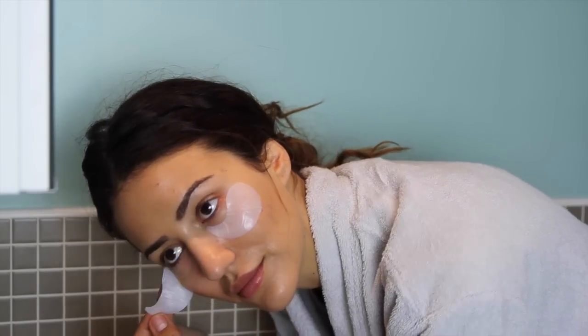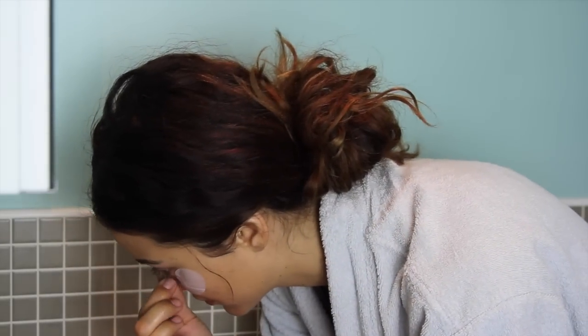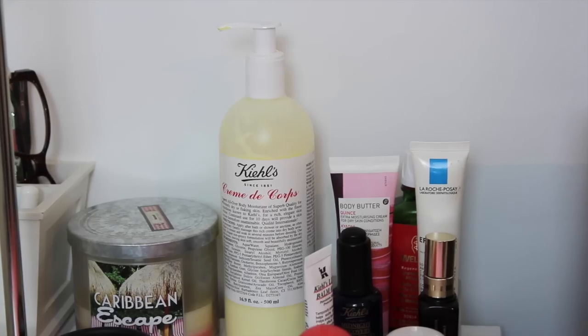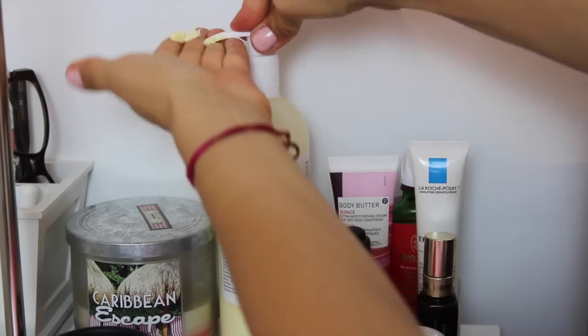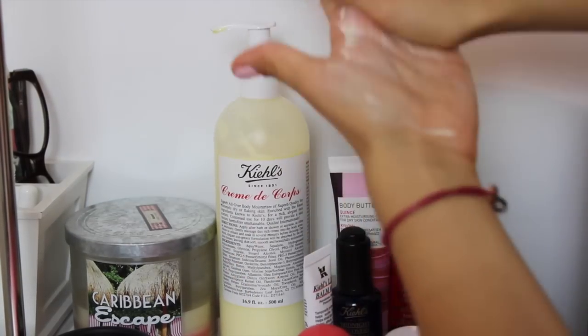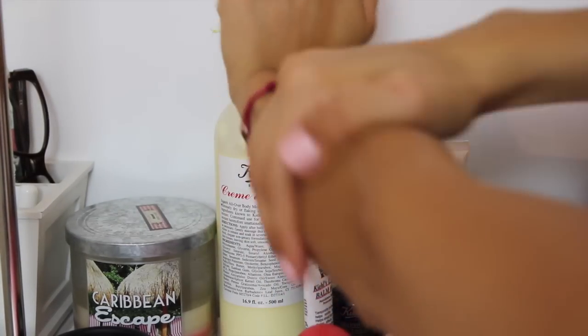After the bath I wash my face and remove the eye gel pads. Currently I'm obsessed with Kiehl's Creme de Corps. I find it so easy to apply with the pump and it moisturizes my skin better than any other body lotion.